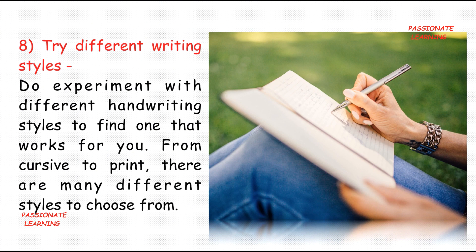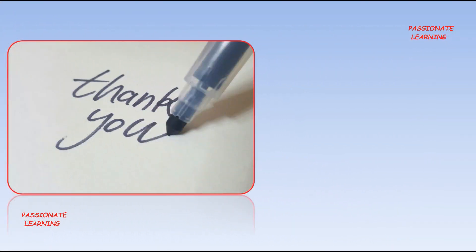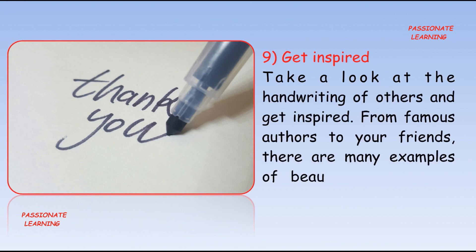The eighth tip is: try different writing styles. Experiment with different handwriting styles to find the one that works for you. From cursive to print, there are many different styles to choose from.